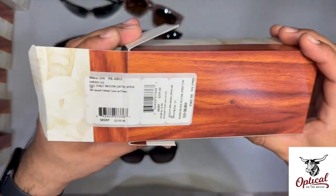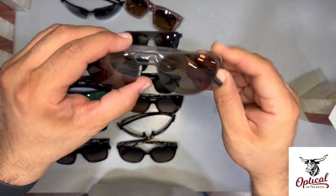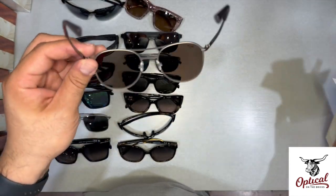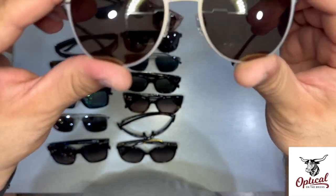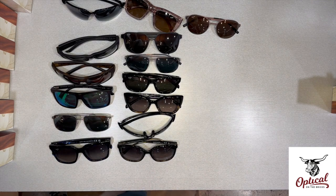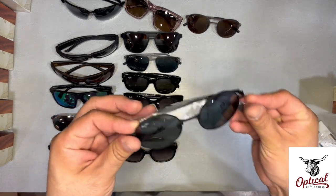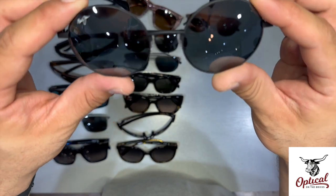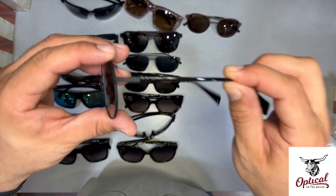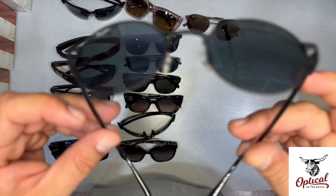This next one is the Half Moon in satin sepia — I don't know what sepia means, but it looks brown to me. Sharp. Lightweight stainless steel. It's like a modern round with a double bridge or double bar, and it's got those Maui brilliant lenses in it. Now we're down to our last one — the Mokopuni in deep black. It's like a new rendition of the vintage round. Lightweight because this frame front is actually titanium, with acetate temples. I hope you guys can make out those carvings right there in the temple. Maui super thin glass lenses.